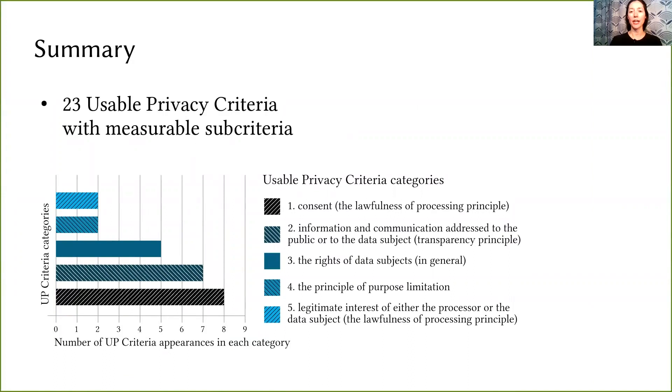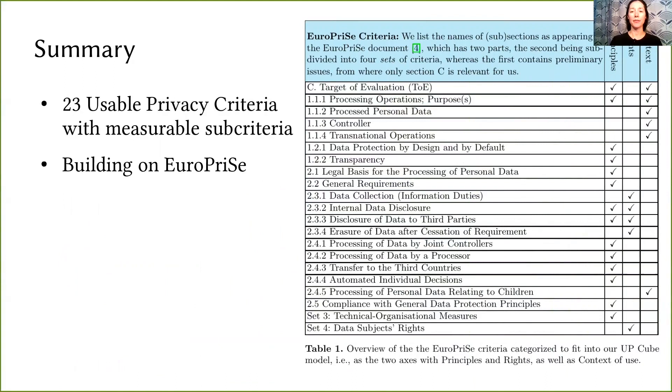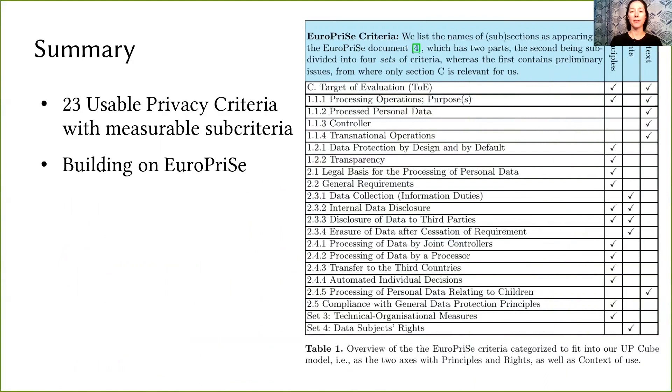To sum up, we have defined a set of usable privacy criteria producing measurable results, and added these on top of the EuroPrize certification criteria, making it fit within our Usable Privacy Cube model, which offers benefits like visualization, organization, intersections, and orderings. You'll find more information and the full list of criteria in our papers. Thank you.